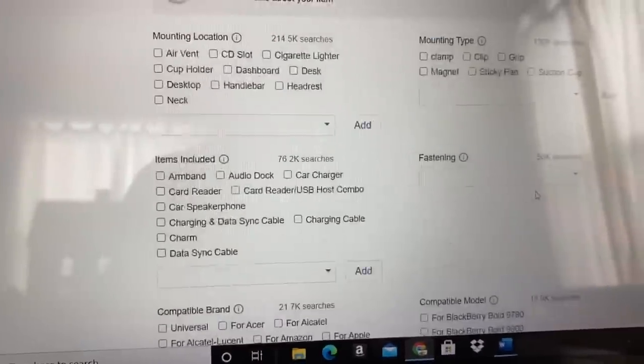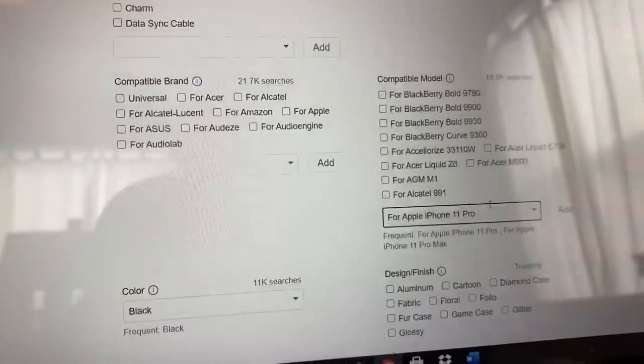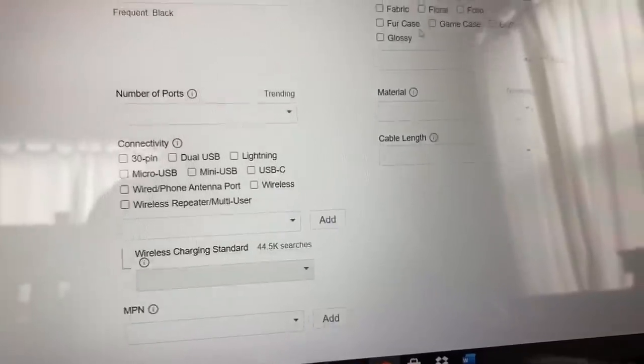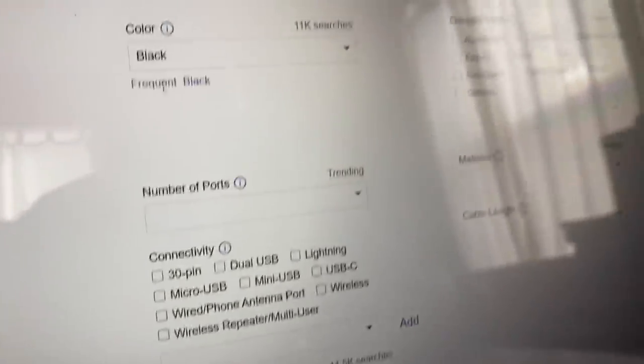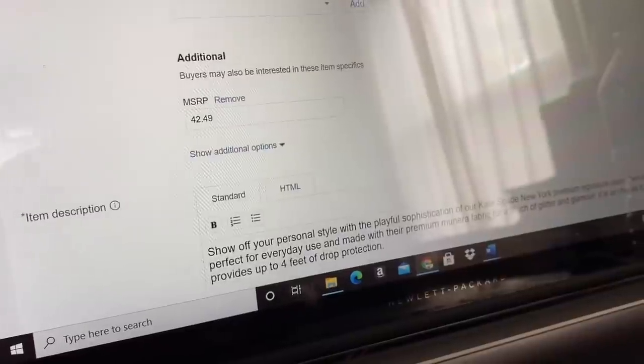It did automatically put in the UPC code, which is great. Typically putting the UPC code generates the photograph if it's a stock photo in eBay's system — but none of these are in eBay's system, so I'm getting no pictures. I'm having to go find the photos myself. Sometimes you may just get a photo of the product, not the box. I like to include a photo of the box. So even if I do find a stock photo of the actual product, I'm going to want to include my own photo showing that yes, it is brand new in the box.